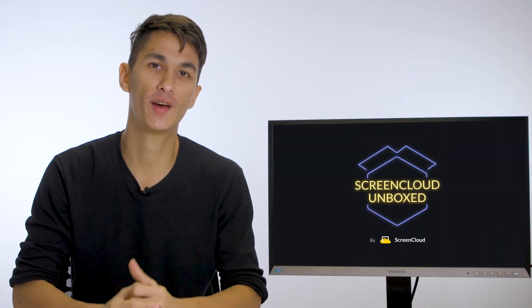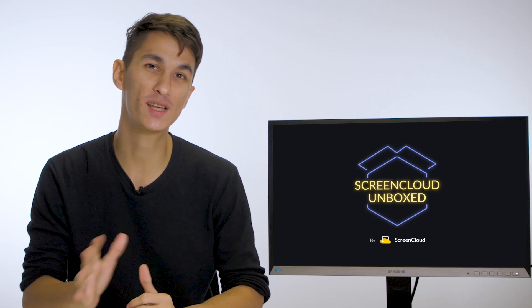For more help picking the perfect device for your digital signage, subscribe to our YouTube channel. Thanks for watching and see you soon.